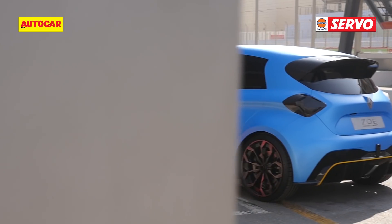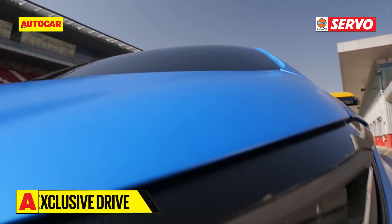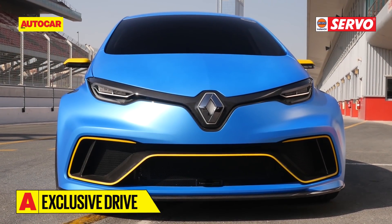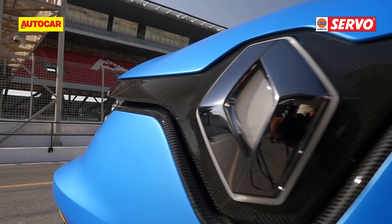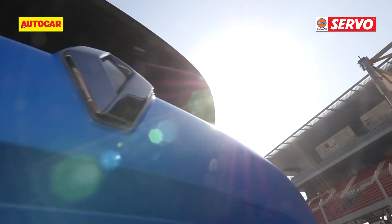Amongst us enthusiasts, electric cars have always had quite a bad rap. Apart from the obvious issue of range anxiety, they are often seen as too quiet, too slow and too dull. But Renault begs to differ, which is why they've invited me to the Dubai Autodrome to drive this.